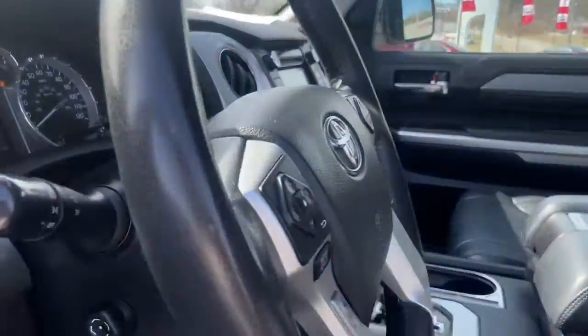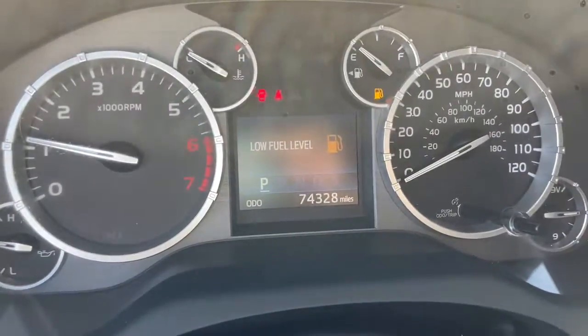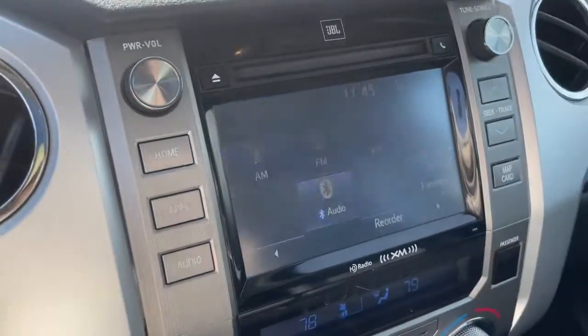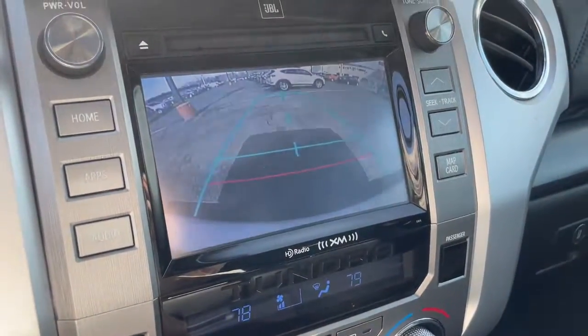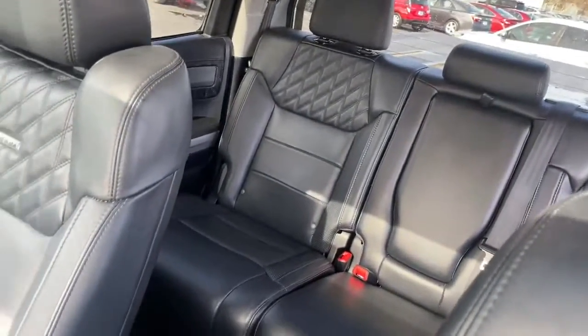The following are some of this vehicle's highlighted options: navigation system, keyless entry, sun/moonroof, fog lamps, lane keeping assist, 4x4, backup camera, electronic stability control, seat memory, and trip computer.